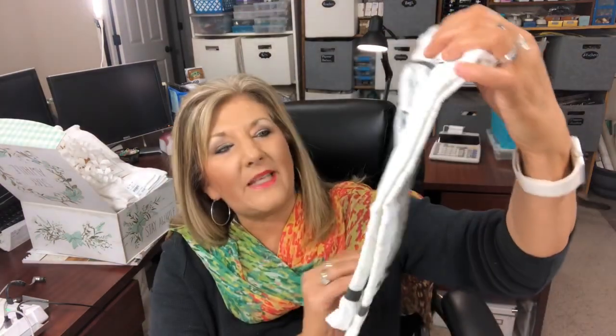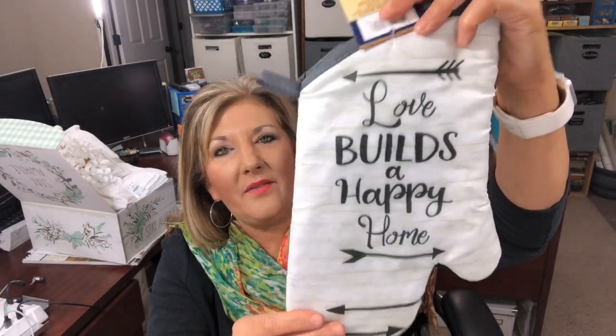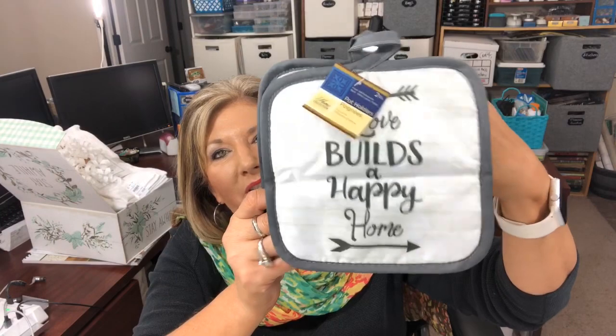Let me show you something I wanted to add to that wedding gift. It's called 'Love Builds a Happy Home' - it's got a little wood look in the background. It's a dish towel, and there's a whole set - an oven mitt and little pot holders, so cute. I also found two mugs - 'Love Builds a Happy Home' - and I thought these would be so fun to put in the wedding gift. She'll be very surprised and excited.